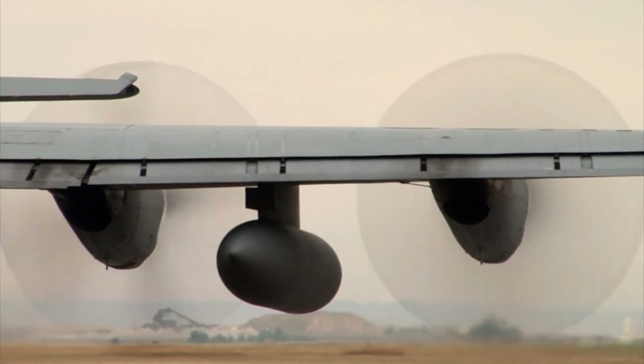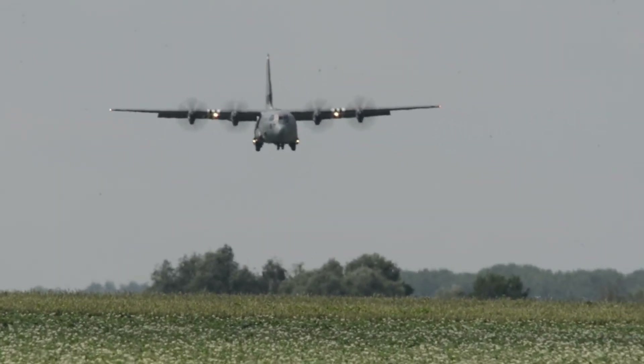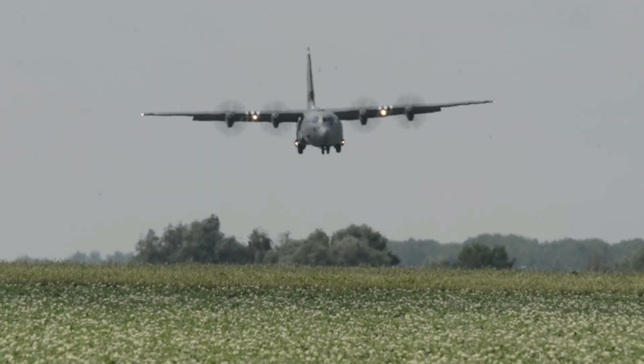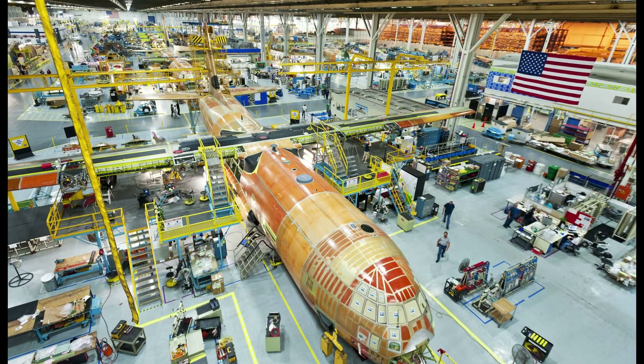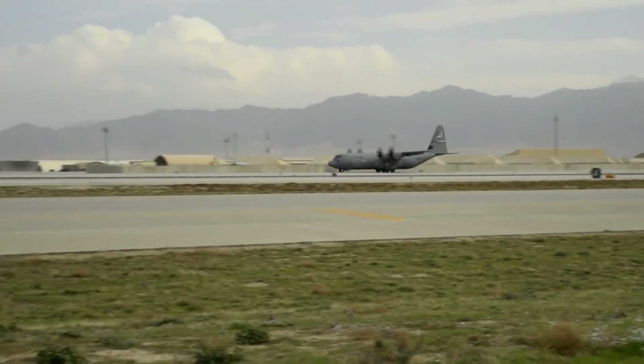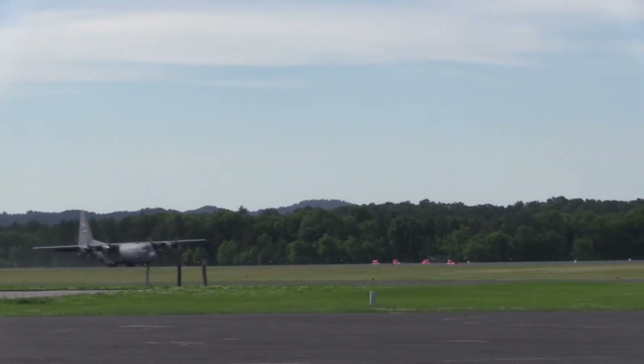To date, the Air Force has taken delivery of 121 C-130J aircraft from Lockheed Martin Aeronautics Company. The Hercules fleet has been in continuous production for over six decades, longer than any other military aircraft in the world, and no end of production is yet in sight.